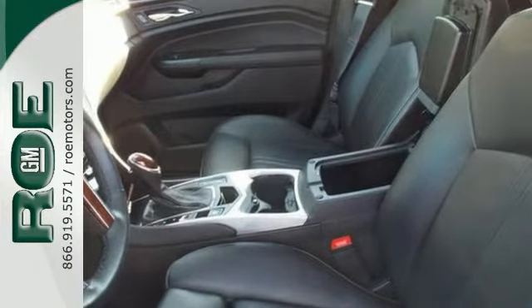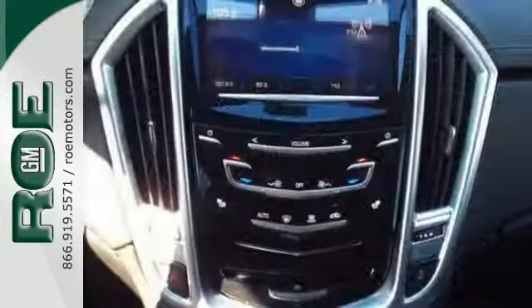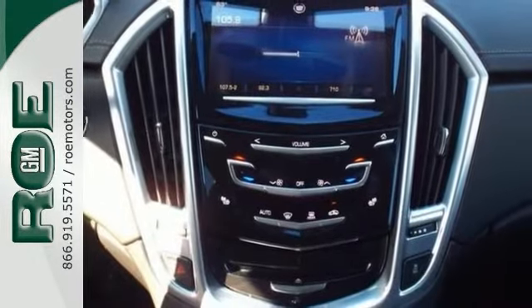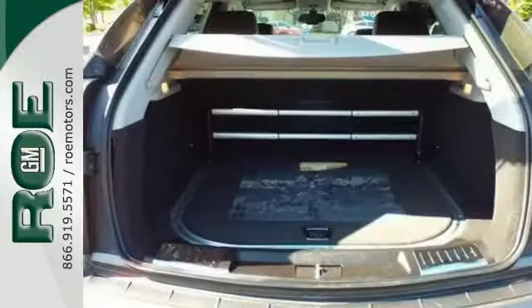It also has the Bose sound system, heated steering wheel, and the XXL power moonroof. The adjustable memory pedals and the rain-sensing wipers make this Cadillac definitely one you want to consider.